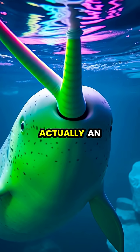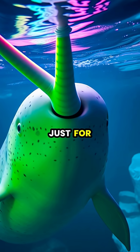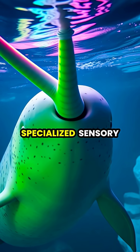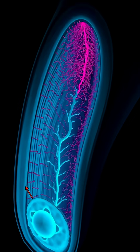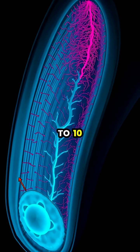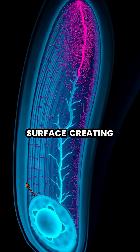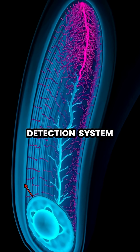The narwhal's iconic tusk, actually an elongated tooth that can grow up to 10 feet long, is not just for show, but serves as a highly specialized sensory organ. Unlike ordinary teeth, the narwhal's tusk contains up to 10 million nerve endings that extend from the inner core to its outer surface, creating a sensitive detection system.